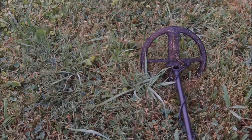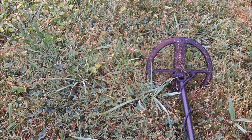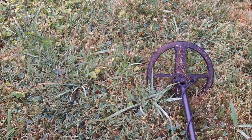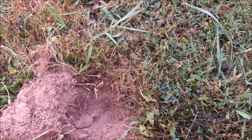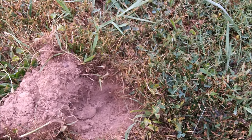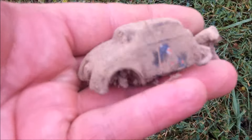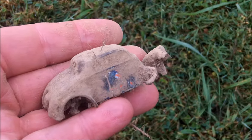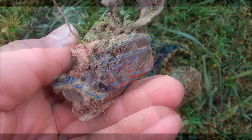Yesterday it got so crazy hot I had to quit — it was just impossible. I got two hours in and with the 101 heat index, I was done. So I'm back out here early in the morning to pick up where I left off. After digging a few pieces of garbage, I got a nice signal giving me 80–81. I gave it a little pop once I flipped the plug over, and — hey, cool little toy car. Looks like an old hot rod. Very cool. Hopefully I can get four or five hours before the heat runs me back home again.